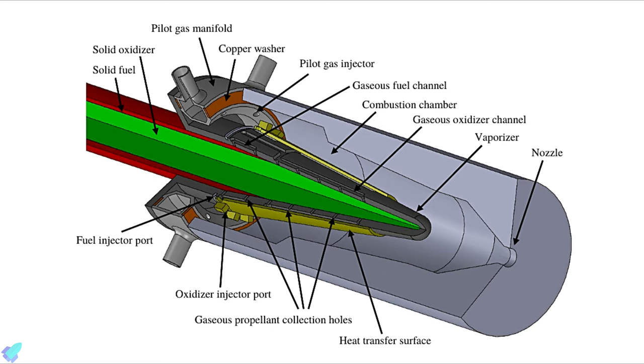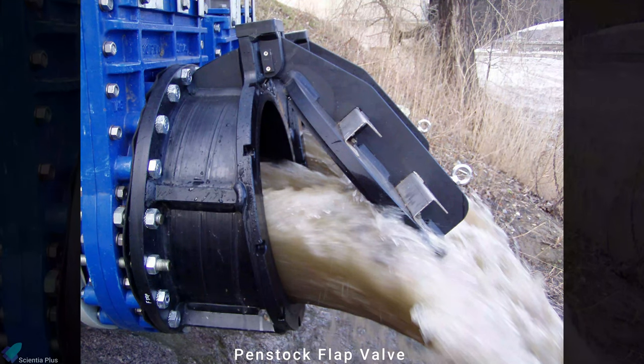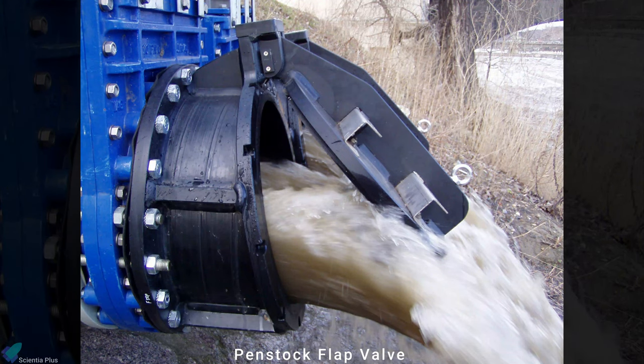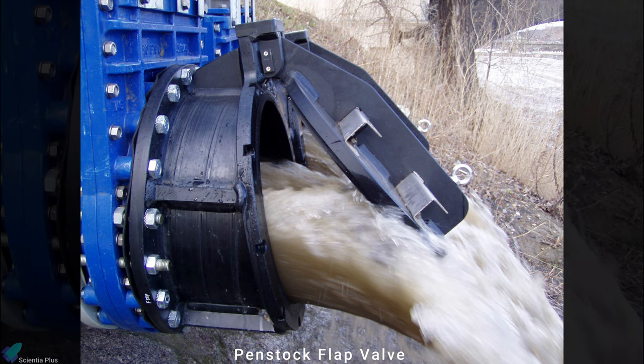Combustion then takes place, and the exhaust gases exit through the nozzle, which is a sliding graphite throat that can be positioned via a push rod to vary the throat area without stopping the engine. The injection ports are covered by tantalum flap valves, which prevent the back passage of the products of combustion.